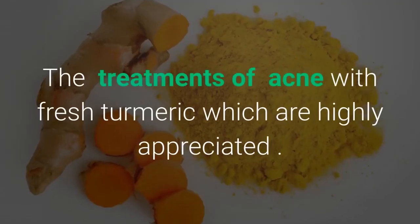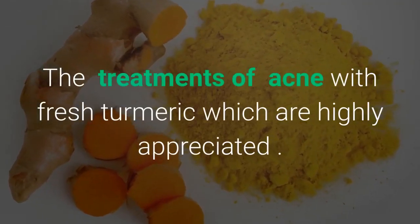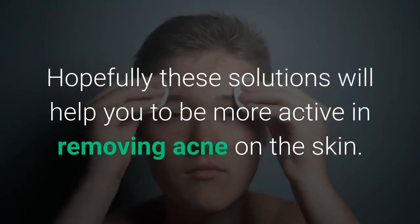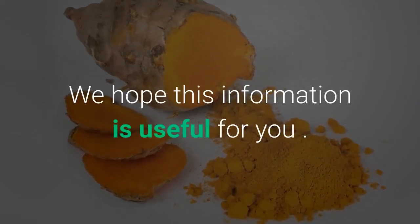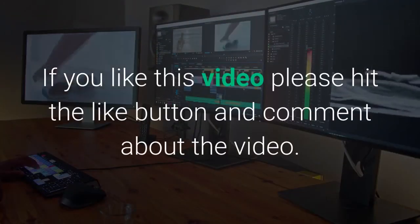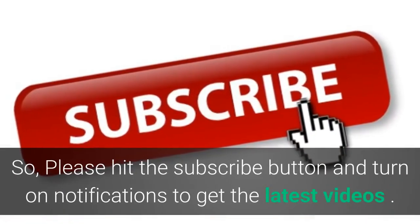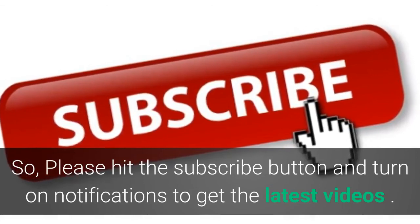These treatments of acne with fresh turmeric are highly appreciated. Hopefully these solutions will help you be more active in removing acne on the skin. If you like this video, please hit the like button and comment about the video. Please hit the subscribe button and turn on notifications to get the latest videos.